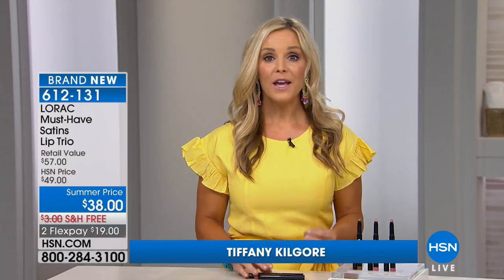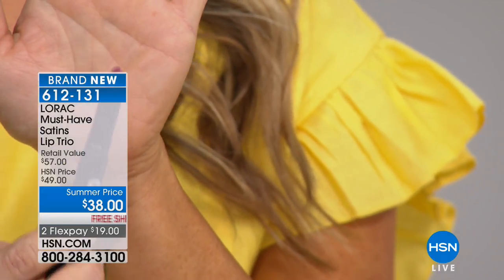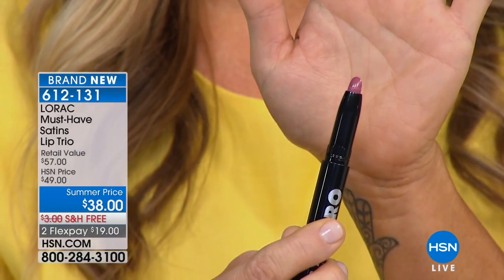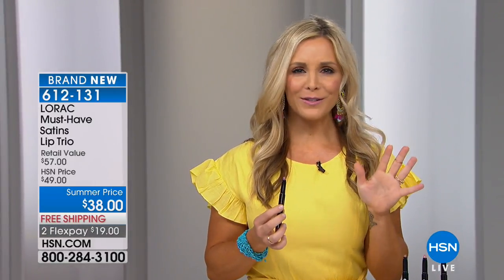These pro satin lip colors are your must-haves and true multitaskers. You're getting three gorgeous wearable shades. When you pop one open you can see a beautiful precision tip, which lets you line the lips and fill them in. This delivers long-lasting pigment in a satin finish — giving you the longevity of a lipstick with nourishing, beautiful color. There's also a sharpener built into the bottom.